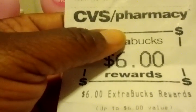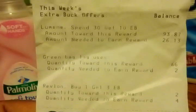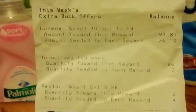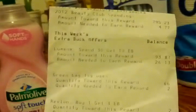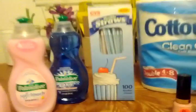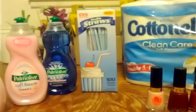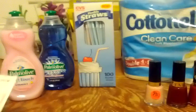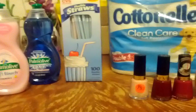I've done the Revlon deal twice and can do it four more times. Luminae is still tracking and my beauty club is close — I only needed $4.77 more, so I should be getting another $5 beauty club reward in a couple of days. So effectively I'll be getting back $11, meaning I'm only down $3.95 in ECBs — not too shabby.